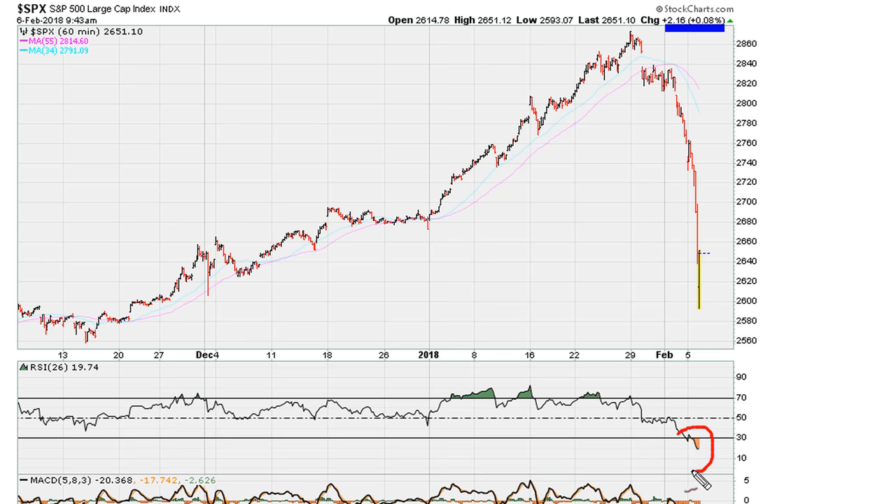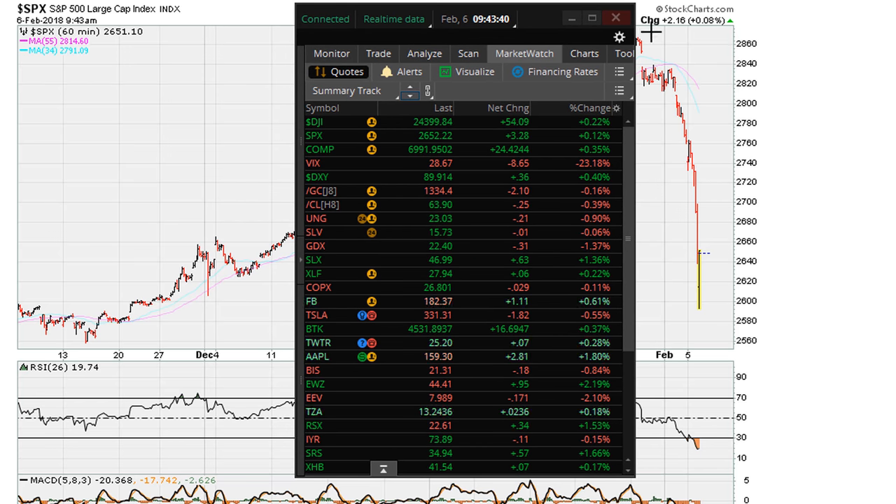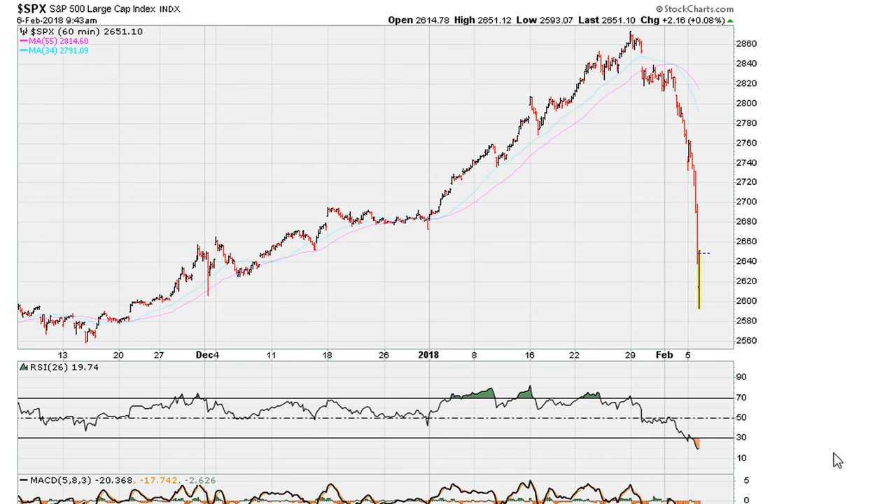The RSI is below 30.9 on the hourly, which tells me that even as the market turns positive, it's not going to be the strongest move ever. You cannot move higher when your RSI is below 30.9 on the hourly. So that is a problem for the market — as long as the S&P is below 30.9, the market net-net is still pointing down. When the market was bullish, the opposite of 30.9 was in play.